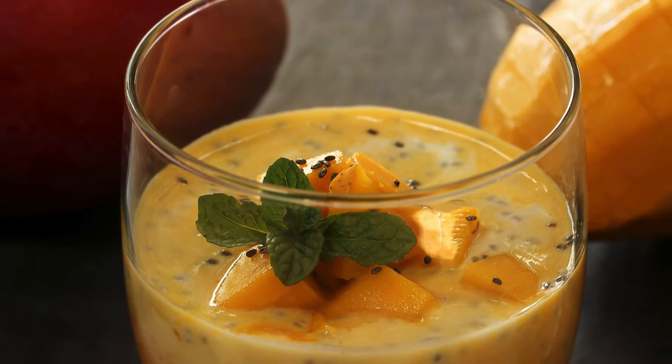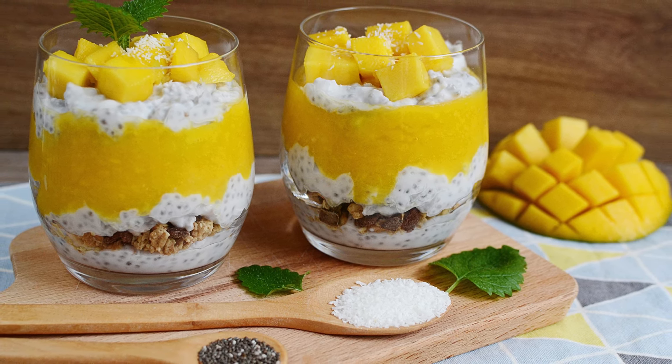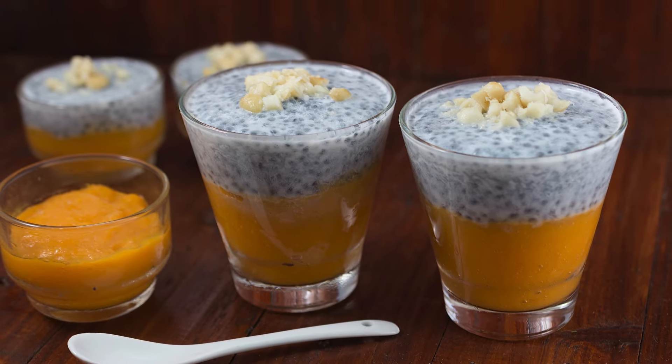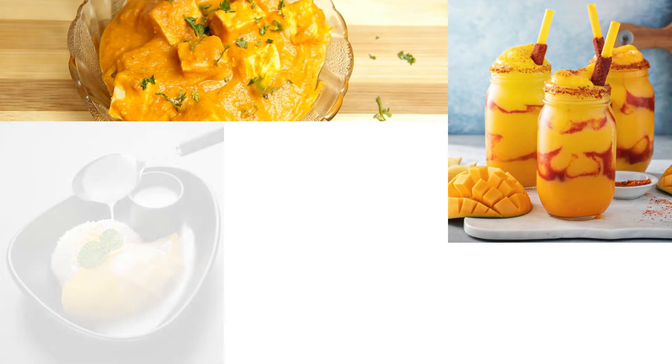10. Mango Chia Pudding — a healthy and indulgent pudding made by soaking chia seeds in coconut milk and mango puree overnight, resulting in a creamy and nutritious breakfast or snack.